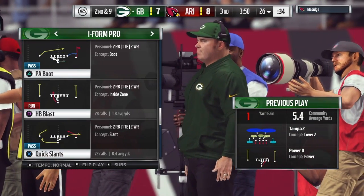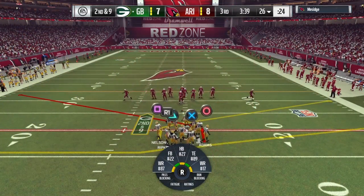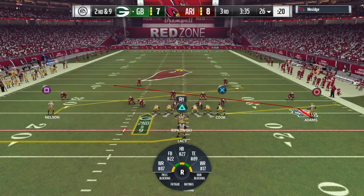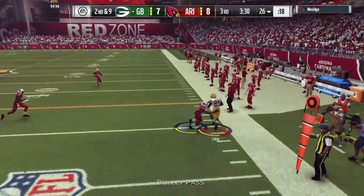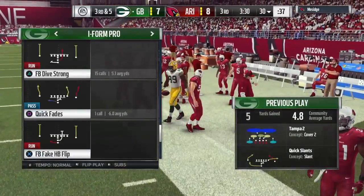Just a yard on the first down carry, so it's second and nine. You know I love to point out when teams break tendency, but when you run the ball on the first play of the drive, that's not a tendency breaker — that's just trying to establish yourself. And this is Cook with a grab. That catch good for five, and it's third down.